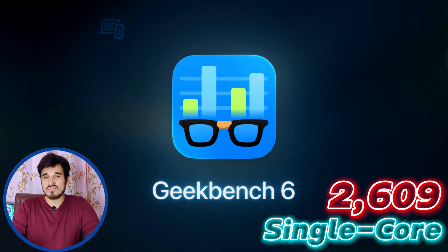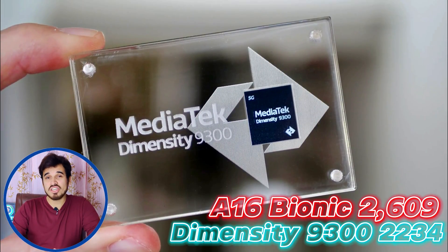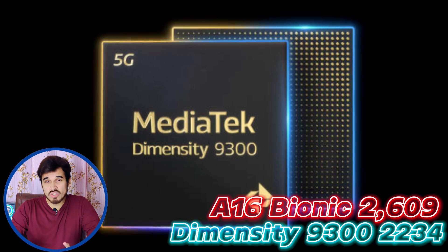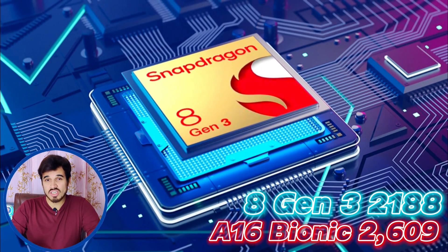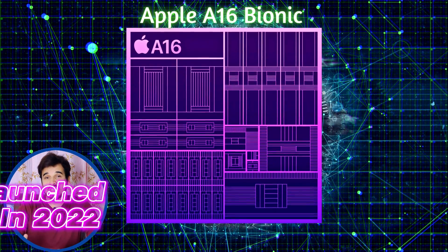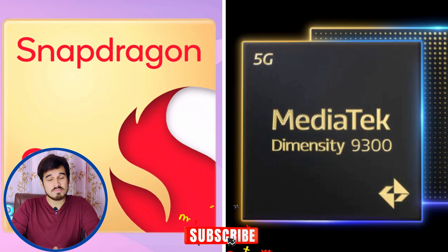It also does well in Geekbench 6, scoring 2,600 for single-core and 6,600 for multi-core performance. These single-core scores are still faster than the MediaTek Dimensity 9300, which is the latest 2023 chipset. The single-core scores are even faster than the Qualcomm Snapdragon 8 Gen 3, also a 2023 flagship chipset. It's amazing that this 2022 chipset still manages to beat these two flagship chipsets.